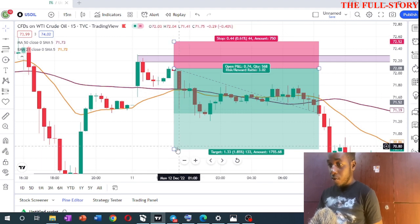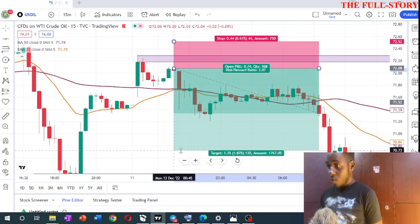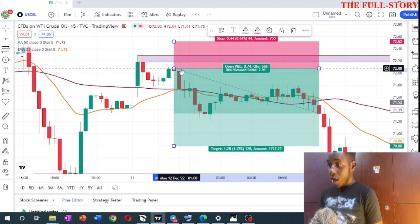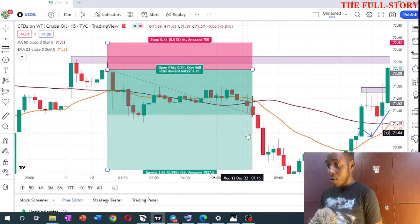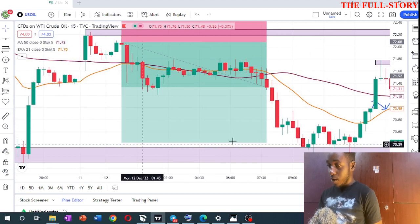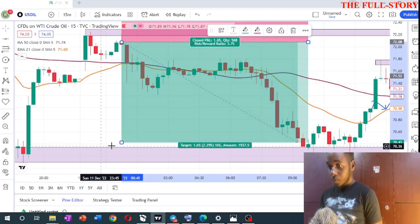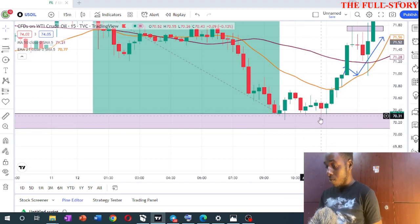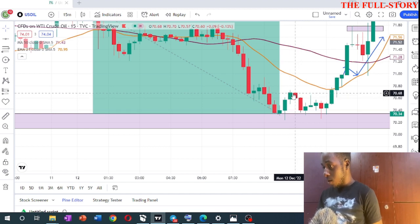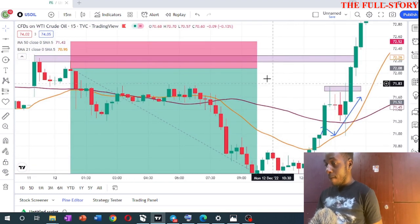I'm going to show you a screen recording of the trade running. I held this trade for about four hours. When it started showing some bullish momentum, I thought it would break the lower support, but instead price tapped into the support zone and came back up, forming a double bottom — which showed buyers were entering. That's where I exited the trade.